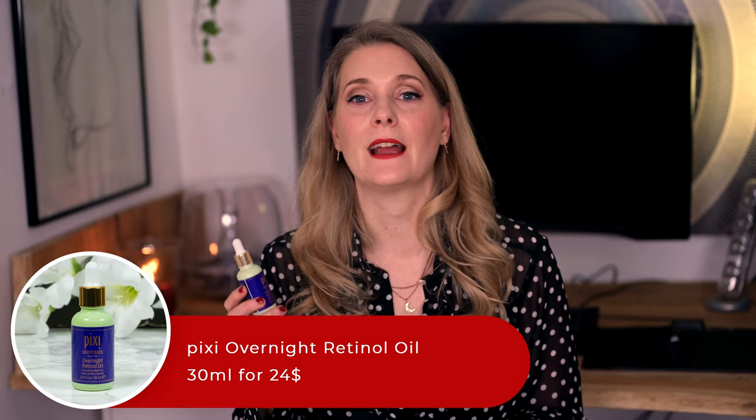I didn't finish any eye creams — they always seem to last forever despite being so small — but I did finish a face oil, something that doesn't happen too often either. This is the Pixi Overnight Retinol Oil and I semi cheated, because I did not use it up on my face but on my neck and décolleté. For my face I use Tretinoin, but everything south of my chin immediately reacts with dryness and irritation to that. I still want to get the retinol benefits there though, and this oil is strong enough to give some results but not so strong I get irritation. To be completely honest, neither the texture nor the scent of the oil makes me want to cover my face in it — I really don't enjoy many oils for that purpose.